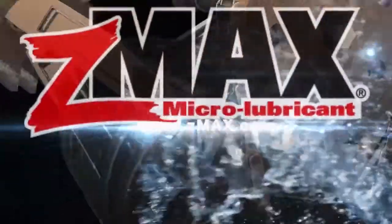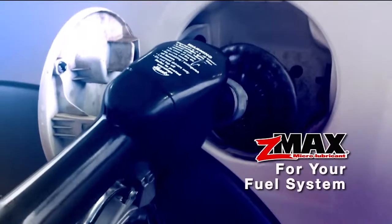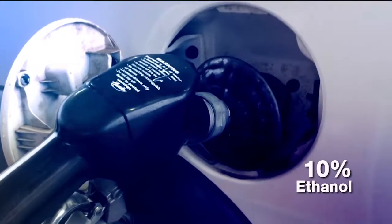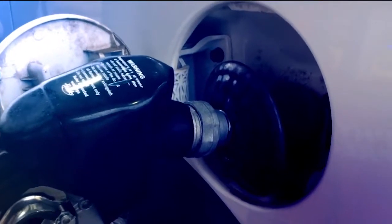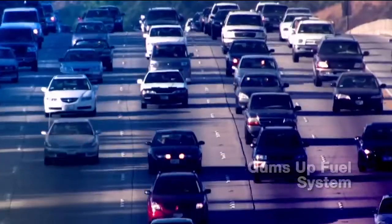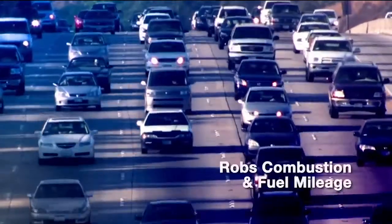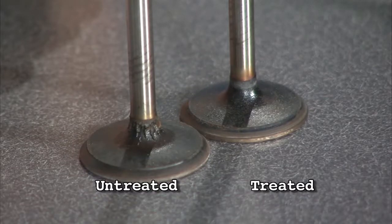Why do you need Z-Max Microlubricant? First, let's start with your fuel system. All fuels today contain as much as 10% ethanol, which can cause increased moisture in your fuel system. This added moisture can gum up your fuel system, interfering with combustion and fuel mileage, plus increases corrosion on internal parts.